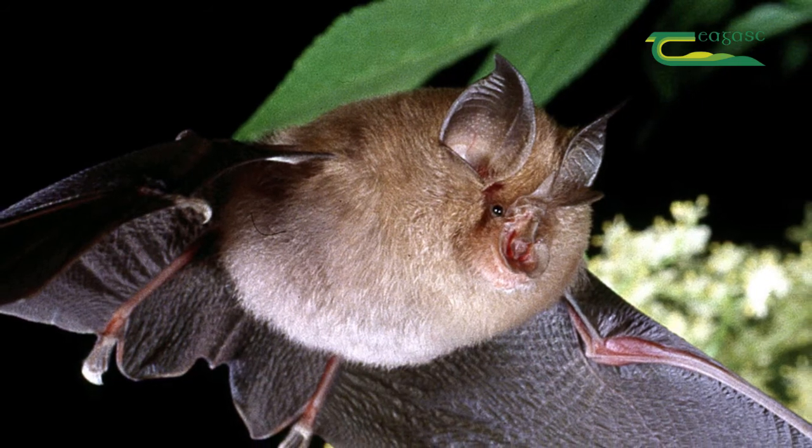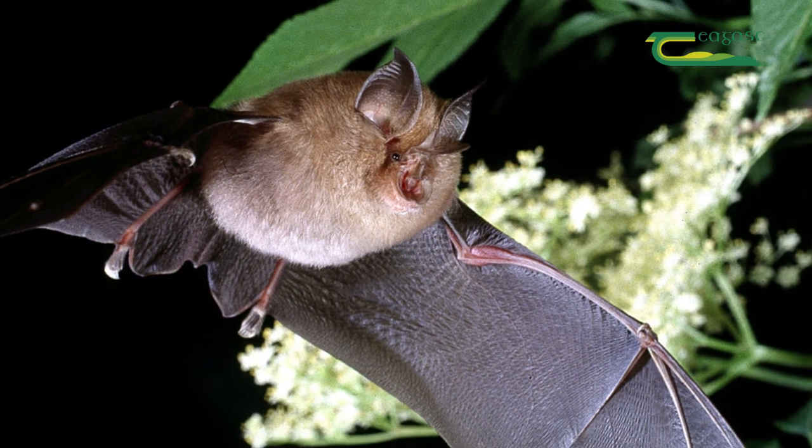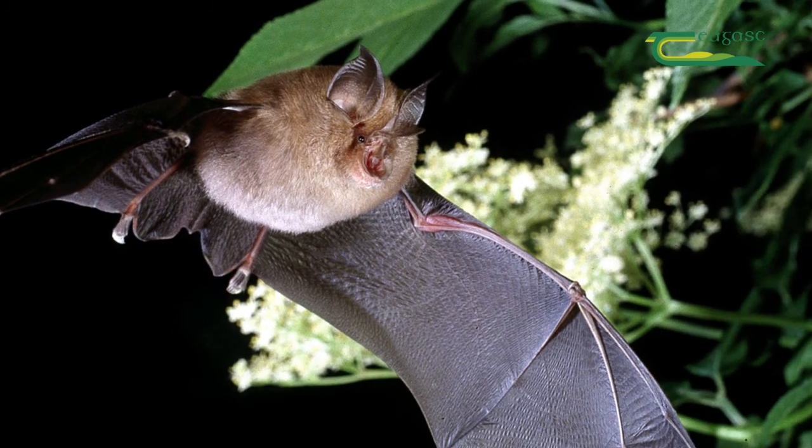A hedgerow is like our roadways — it is a commuting route for bats, allowing them to fly through the landscape from their roosting site to their preferred foraging habitats.